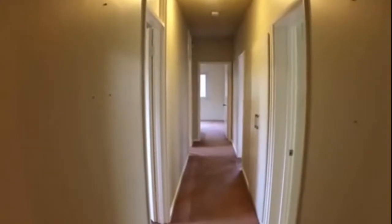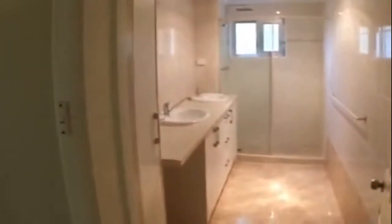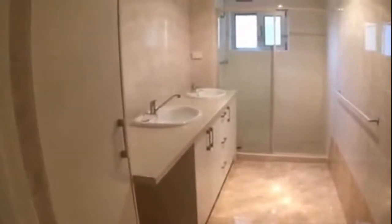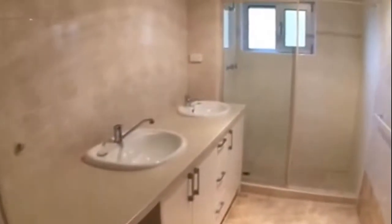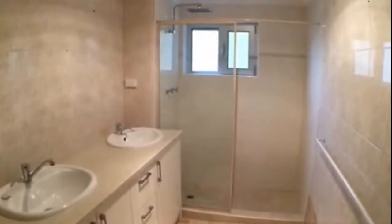So let's take a walk through. Over to the right we have our bathroom. As you can see, there's a double basin and a nice big shower recess. You've also got some extra storage.